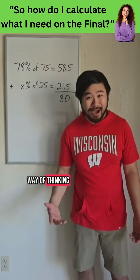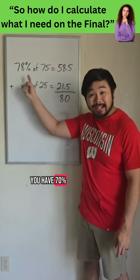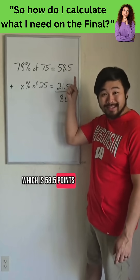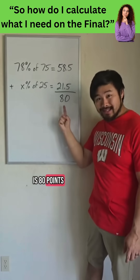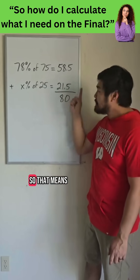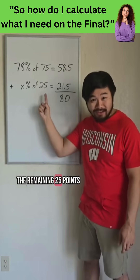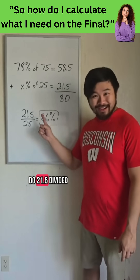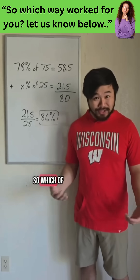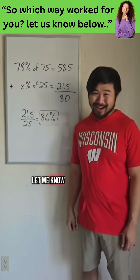Here's another way of thinking about it. Think of the class as out of 100 points. So right now, you have 78% of the 75 points, which is 58.5 points. Your goal is 80 points, so 80 minus 58.5 is 21.5. That means you want 21.5 points out of the remaining 25 points. When we do 21.5 divided by 25, we get 86%. So which of the two ways do you prefer, or do you have another way of calculating what you need? Let me know in the comments.